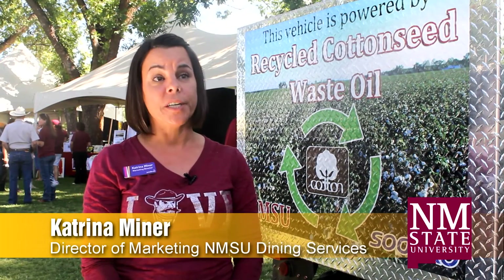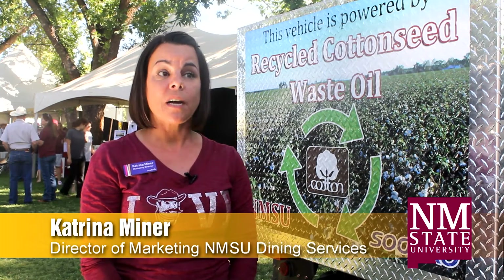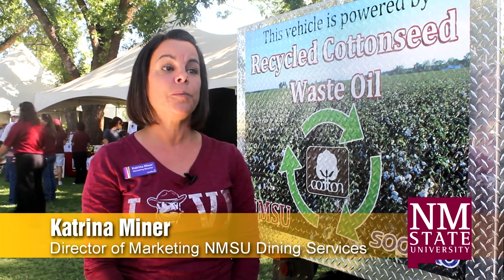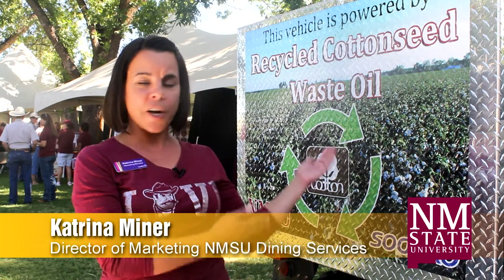Hi, I'm Katrina Minor. I'm the marketing director for Sodexo campus dining at NMSU. We use cotton seed oil in all of our fryers, and when the oil runs its course, it's recycled into biodiesel and used on campus to run our catering vehicle.